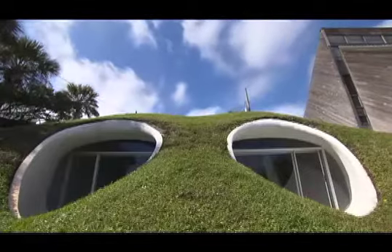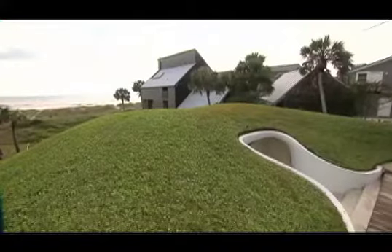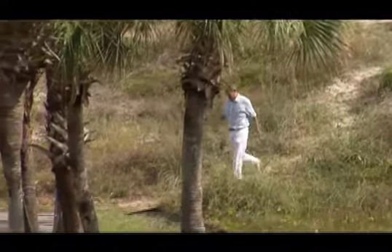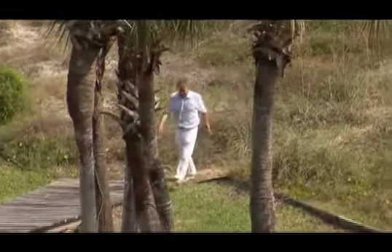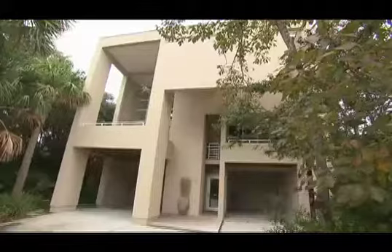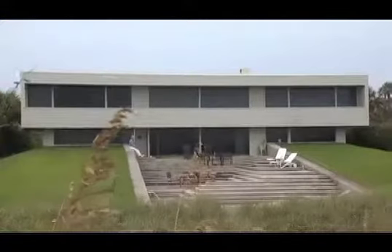Andrew est un des locataires de la Dune House. Le deuxième appartement de la maison est occupé par Richard. Je fais pas mal de recherches sur l'architecture moderne, en particulier à Jacksonville. Et M. Morgan est sûrement l'architecte le plus connu et le plus influent ici. Dans la ville, on ne peut que remarquer les constructions de l'architecte de la Dune House.